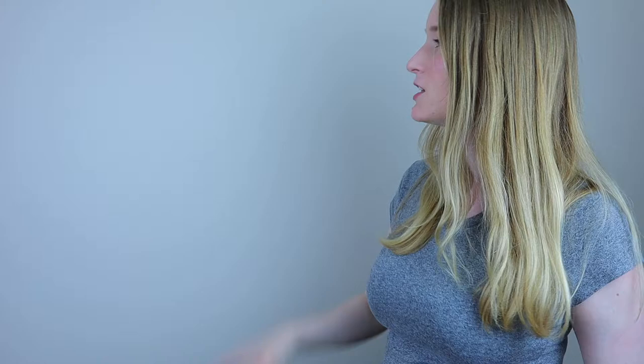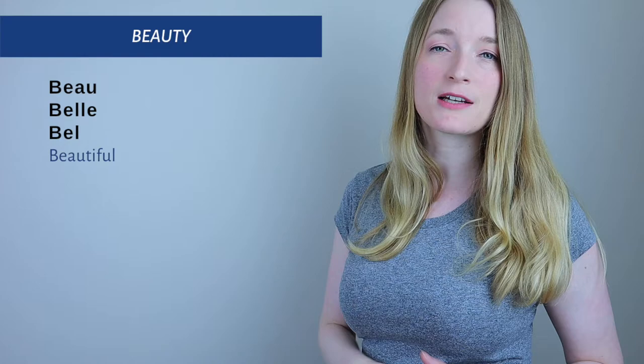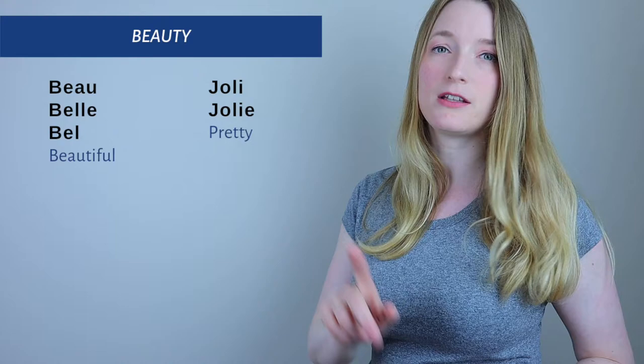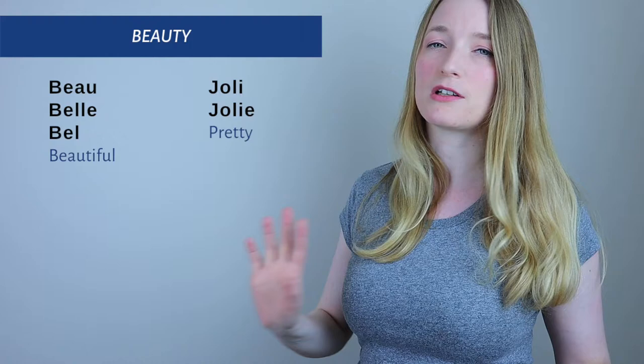Let's see some examples for each. For B — Beauty — we have the adjective 'beautiful': 'beau' (masculine), 'belle' (feminine), and 'bel' when it's followed by a masculine noun starting with a vowel. Then we have 'joli' meaning pretty — 'joli' for a masculine noun and 'jolie' with an E for a feminine noun.